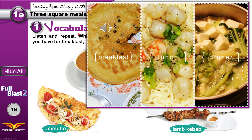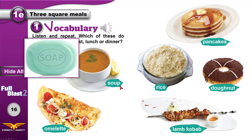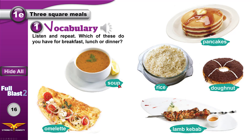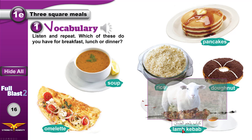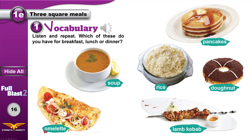Vocabulary — listen and repeat. Which of these do you have for breakfast, lunch, or dinner? Soup — not soap. Soap is a different word; it's what you use to clean your hands. Soup. Rice. Pancakes. Donut. Lamb kebab — the 'b' in lamb is silent. Lamb is the meat that comes from sheep.